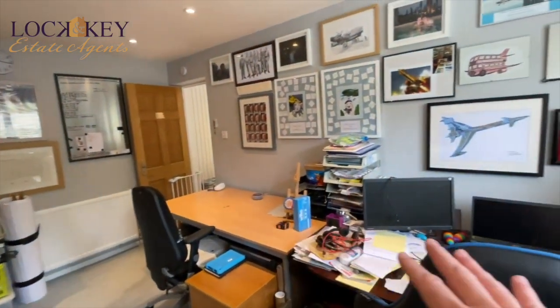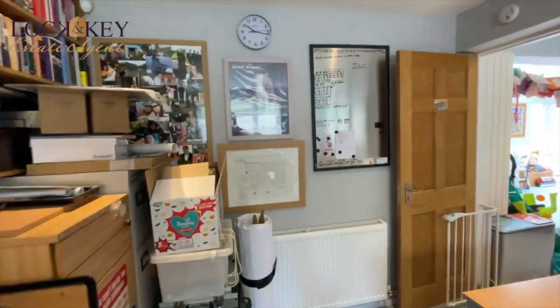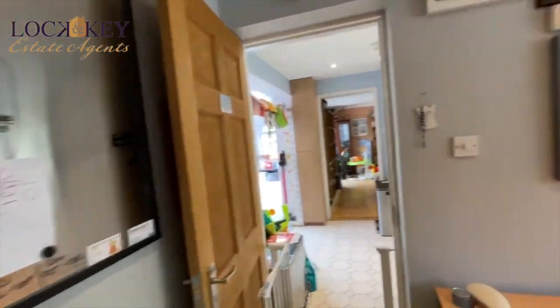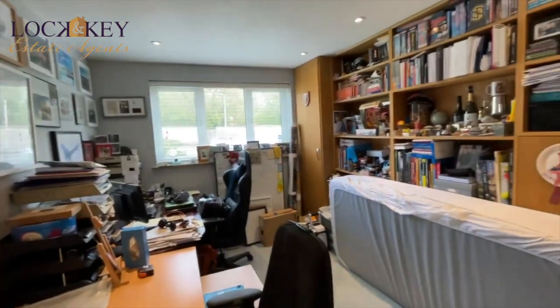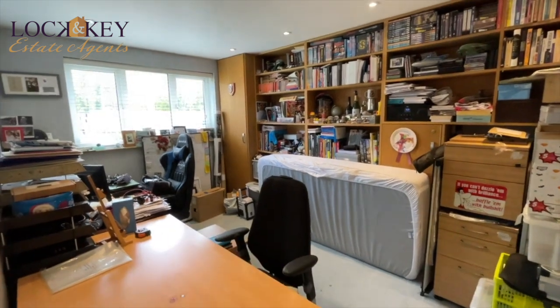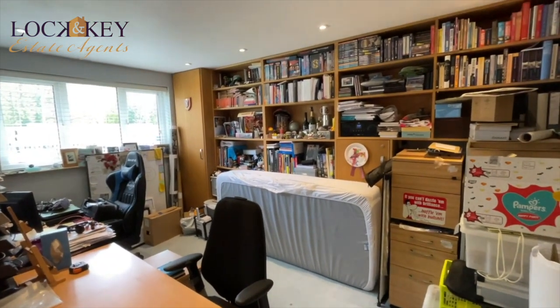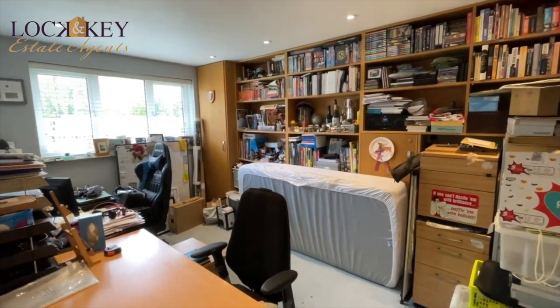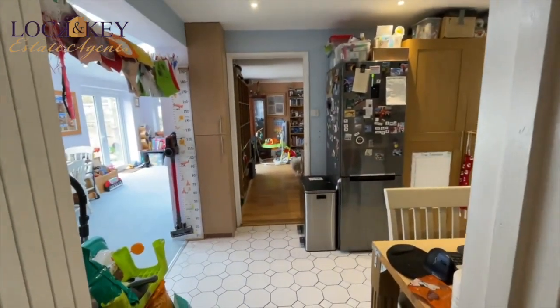With hybrid working nowadays people don't have to be working in the Shard in London — they're coming home for a couple of days. So you can set up two desk stations if a couple are both working from home — that's perfect. You can annoy each other every day and then have some wine and food at night. So this is the extension room — let's come back out through the kitchen.